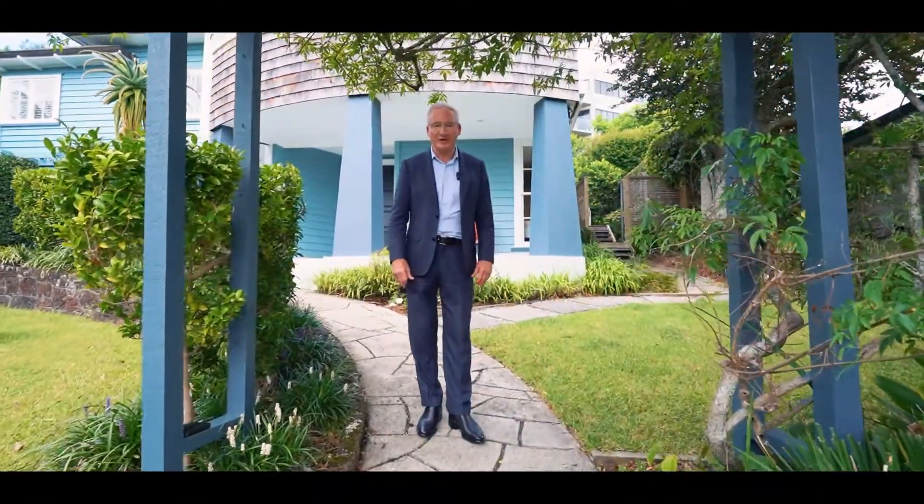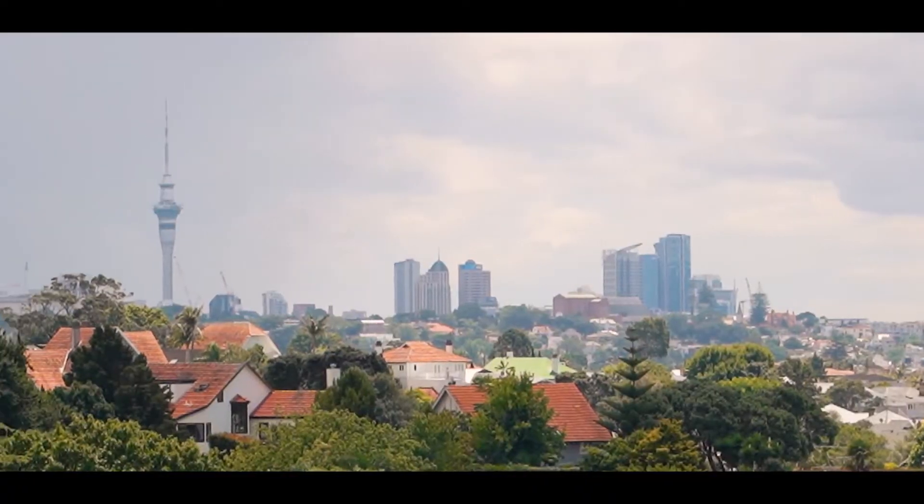Hi, I'm Steve Kerber and welcome to 21 Woodley Avenue. I'm staring straight at the Sky Tower here at the end of a very family-friendly cul-de-sac in the heart of the Double Grammar Zone. Come on in, check it out.